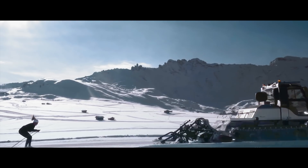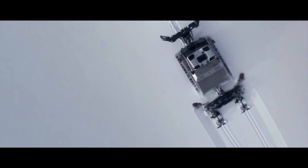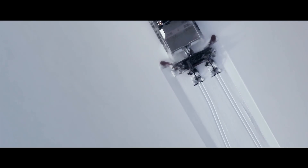The Husky is perfect for preparing cross-country ski trails, small ski resorts, practice slopes, and indoor ski slopes. With the Nordic liner, cross-country ski trails are practically groomed themselves.